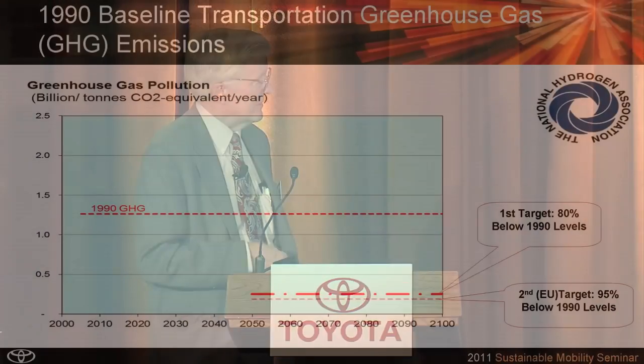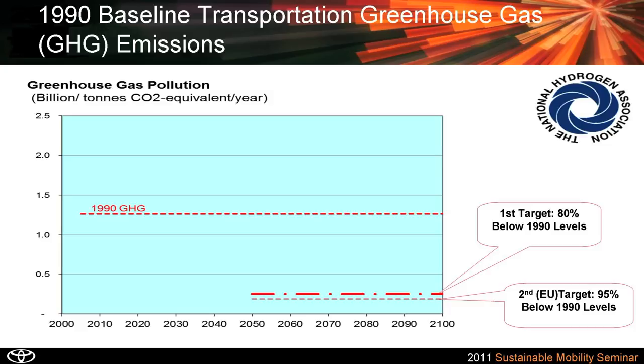I'm going to give some data from our NHA study on greenhouse gas emissions. This is a chart going out over the whole 21st century. This is the 1990 greenhouse gas emission level, and we want to get to 80% below 1990 levels, hopefully by 2050.